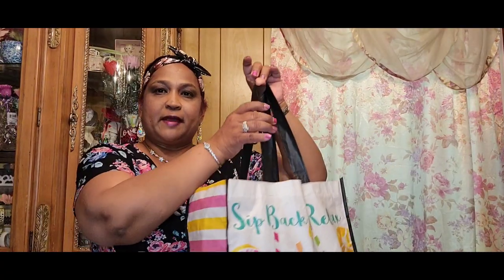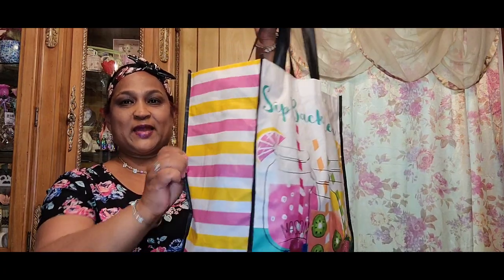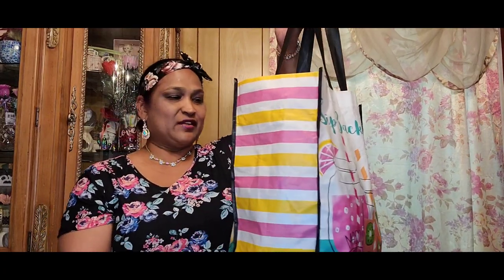Hello everyone, it's Pamela from Pamela's World, and I got a video to share with you guys. If you're new, welcome; if you're returning, welcome as well, and the new ones I'd love to have you as a subby friend.